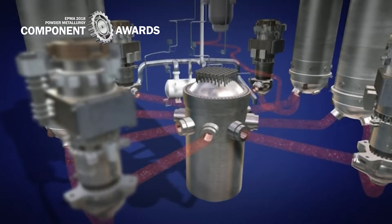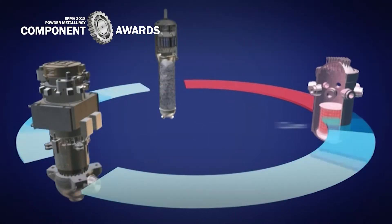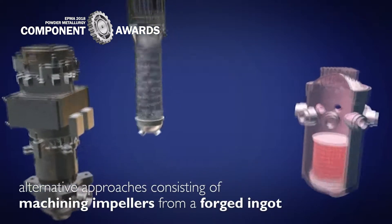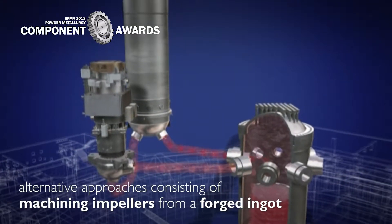Large components with complex shapes such as impellers were traditionally manufactured by casting, but the lifetime of these products was limited by the aging of the material due to the presence of ferrite. In this context, alternative approaches consisting of machining impellers from a forged ingot have appeared in the marketplace.